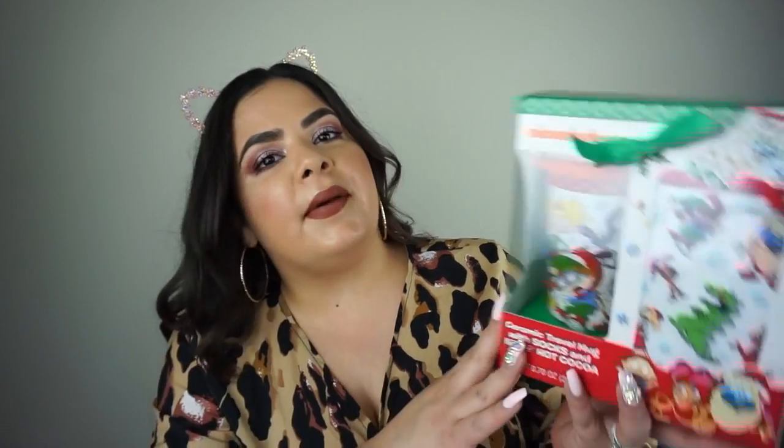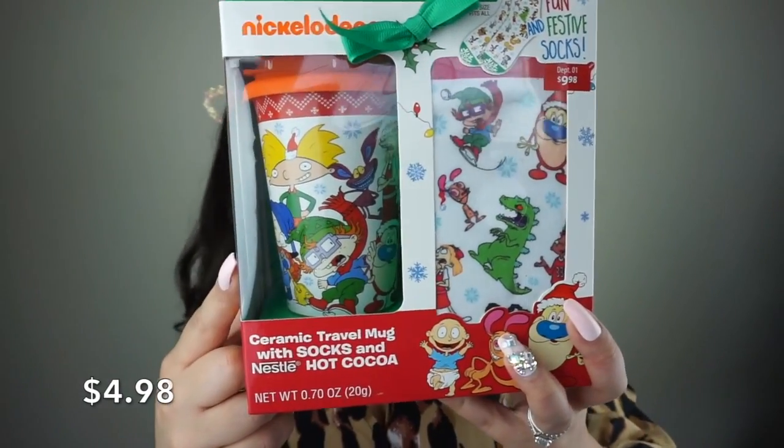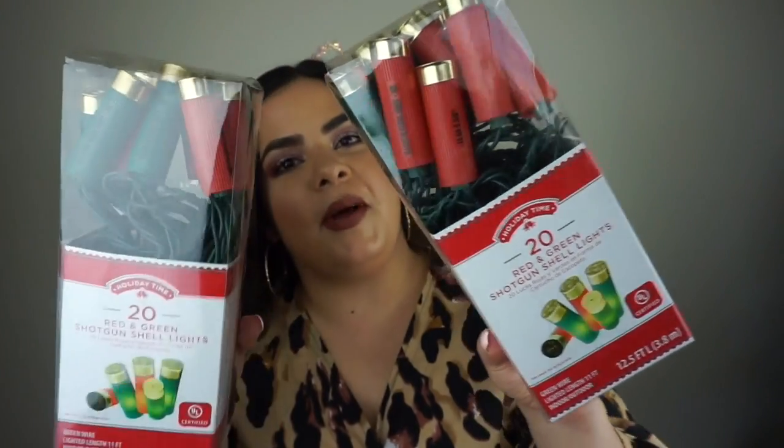I found this adorable little Nickelodeon gift set — so nostalgic. It comes with a travel mug and some socks. I found these really cool red and green shotgun shell lights for my husband who is a gun collector — great for his garage. I think they were under $5. I also found a really cute letter board that was on sale, and it's unique because it's long with black letters. Then I went to Pier 1, which was doing their sale even before the day after Christmas, probably to bring down inventory before Valentine's Day stuff.